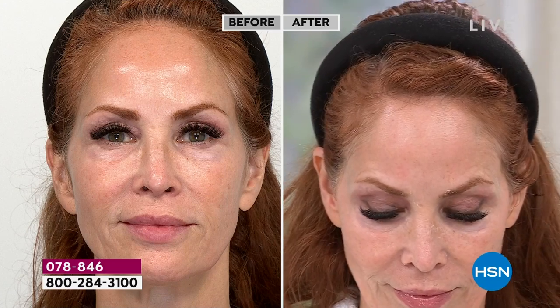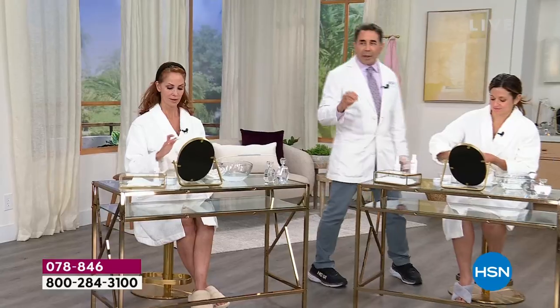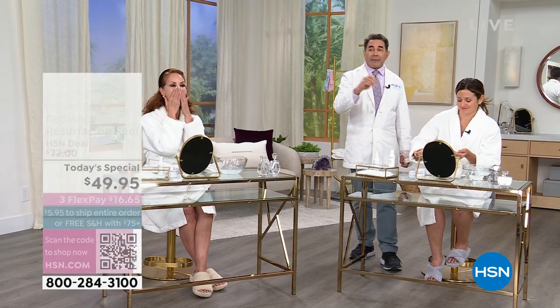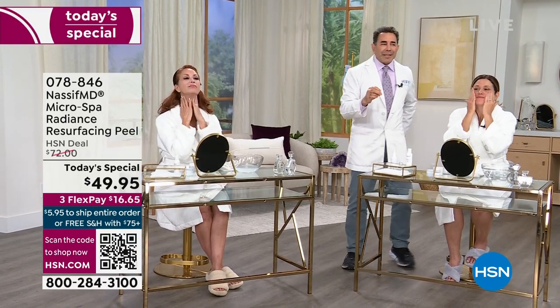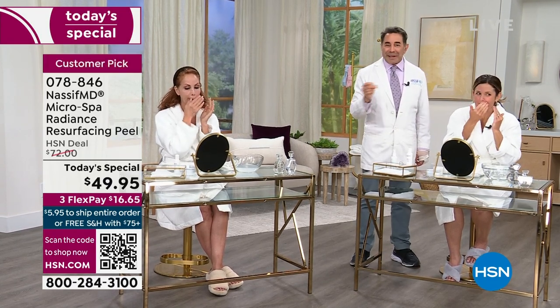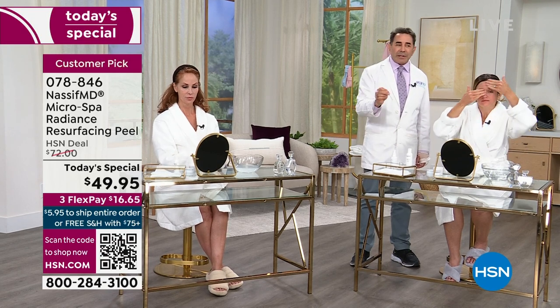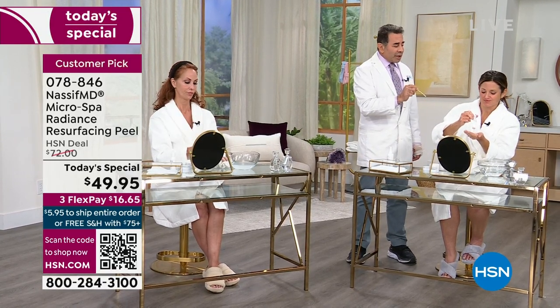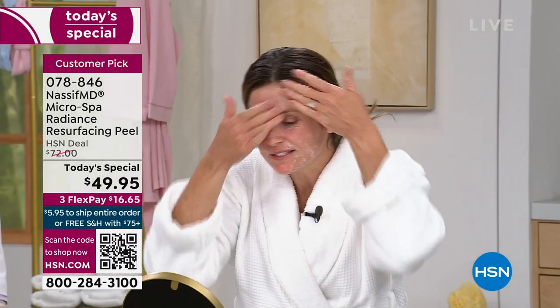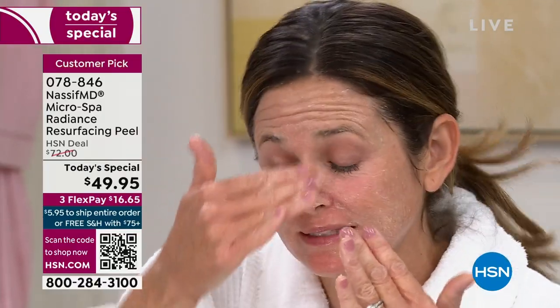As today's special, you're getting about 20 treatments. Everyone needs to exfoliate and clean the skin, and everyone wants to address fine lines, wrinkles, and pore size. Dr. Nassif says he's taking something from his med spa and bringing it home to you. Kelly has been using this since it came out, twice a week, and her skin feels smoother, not rough or dry. It looks radiant with a luminosity that's real.